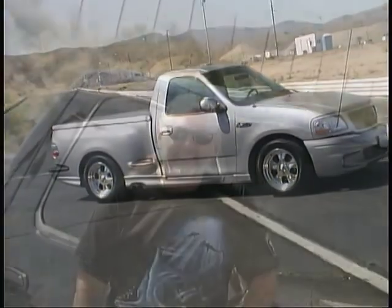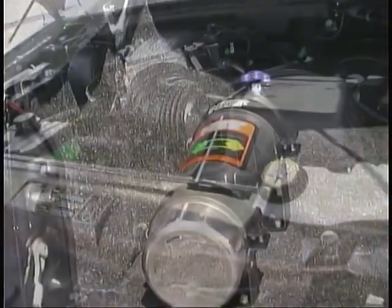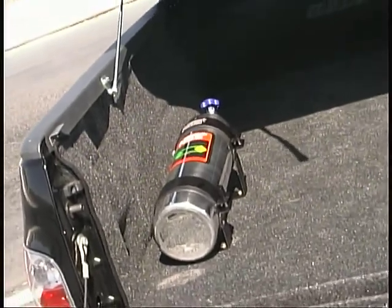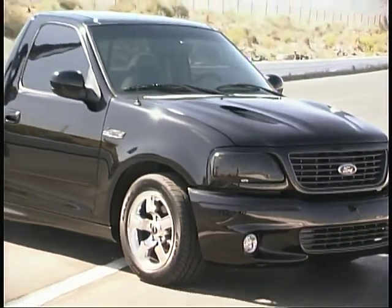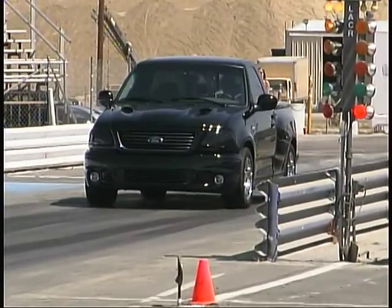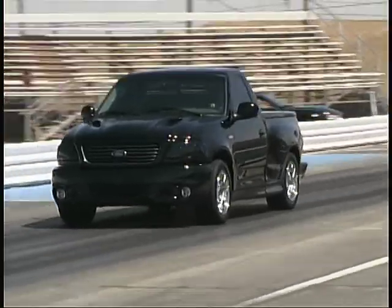Lynn Guthrie's 2001 Lightning was also modified by SoCal Speed Shops with a nitrous oxide system with a 110-pound bottle nestled on the bed rug under the lid. Outside there's an F1 Cobra hood and smoked headlight covers along with chromed wheels. The truck has been lowered four inches with a SoCal suspension kit.